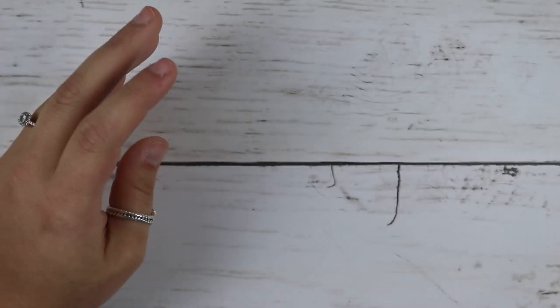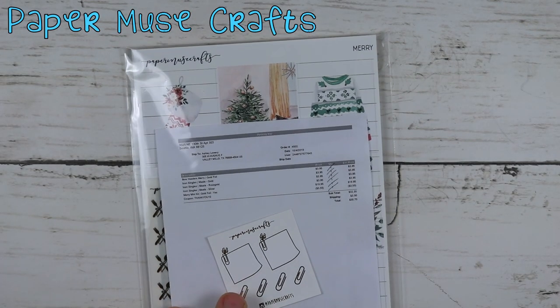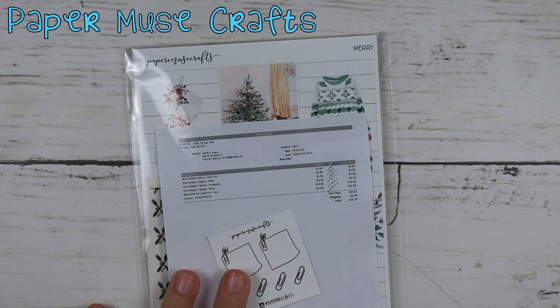That is it — it was quick, y'all. I didn't go crazy. Next is an order from Paper Muse Crafts.